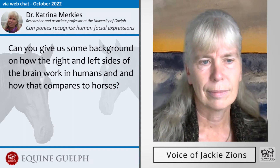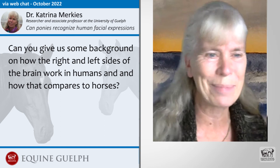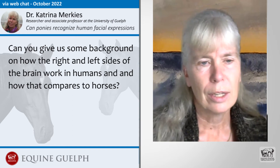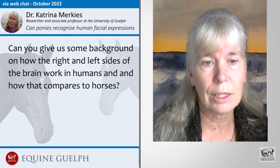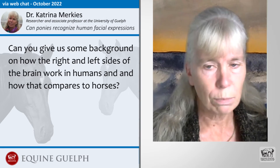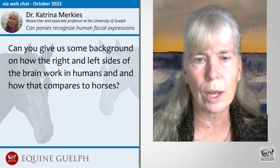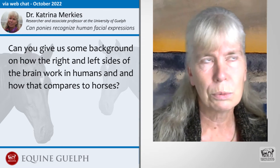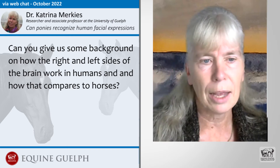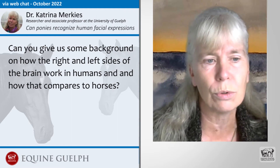Can you give us some background on how the right and left sides of the brain work in humans and how that compares to horses? To keep it simple, both horse and human brains are similar in that they're divided into two hemispheres — the right hemisphere and the left hemisphere — and each hemisphere is responsible for processing certain information we take in from our environment. Generally, the right brain processes emotions and particularly negative stimuli, whereas the left brain is more related to social interactions and learned behavior. Things like feeling embarrassed or feeling in love would excite more neurons in your right brain, while things like knowing which fork to use at a fancy dinner would rely on your left brain. These general rules hold true in all vertebrates.